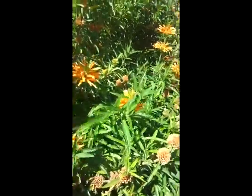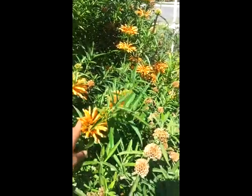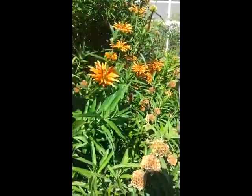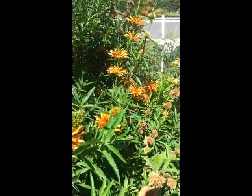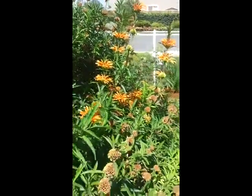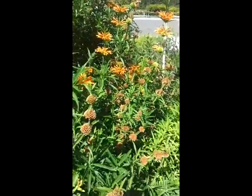A month ago it was blooming at its peak, but now the flowers are kind of dying out. I might probably post a picture from when it was blooming at the highest rate. Again, this is called lion tails and the color is so beautiful.